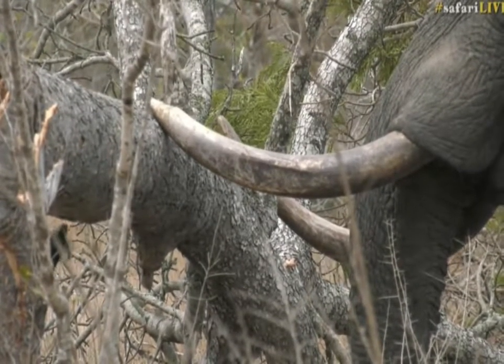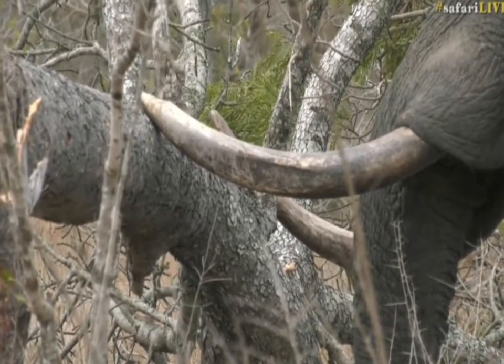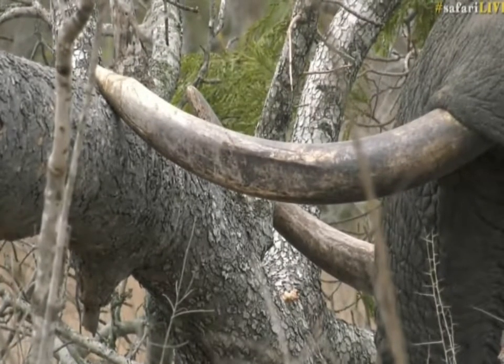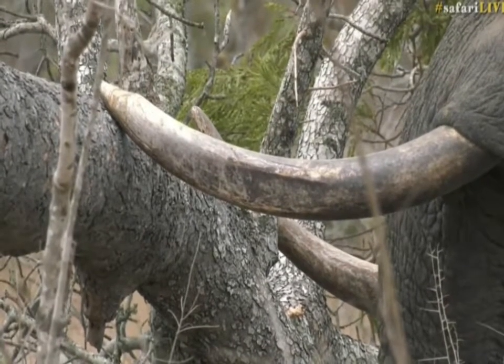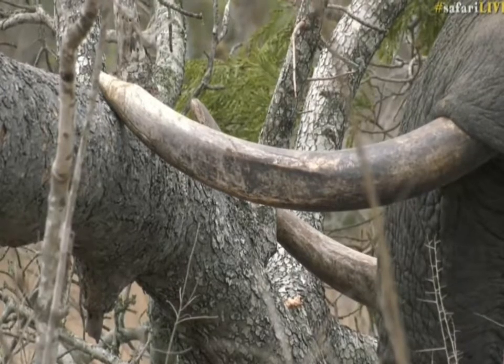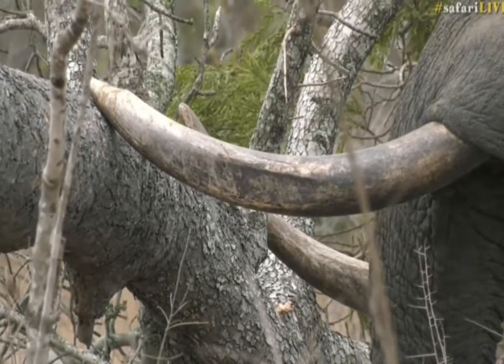He seems to — and this is unusual for an elephant — he seems to use both tusks. The left one is worn on the outside and it's broken off at the tip. The right one is skinnier at the front and he's almost got like a chisel-like point to it, and that's unusual for an elephant.